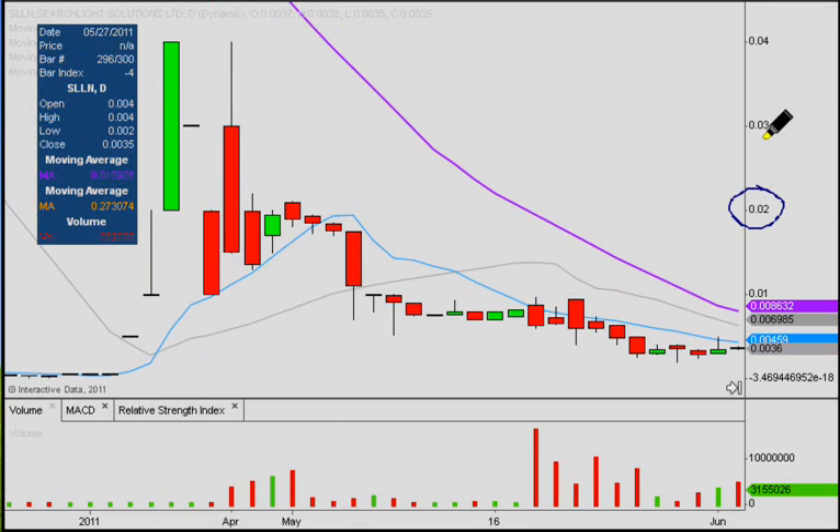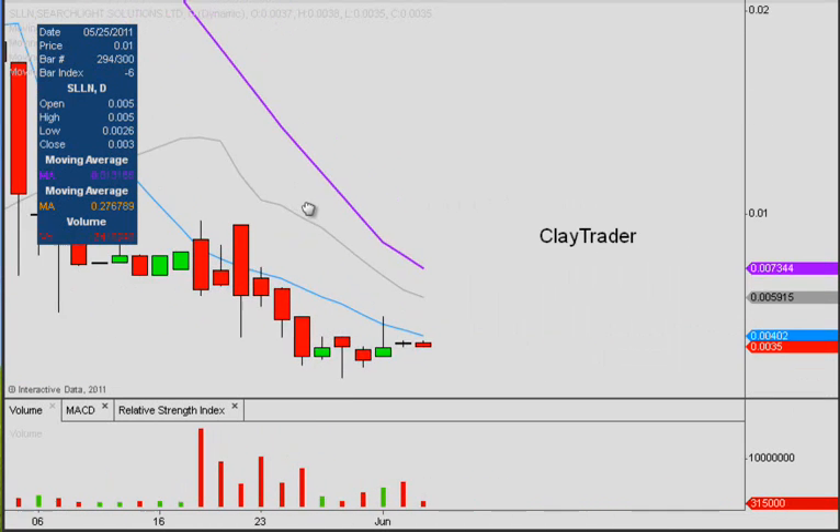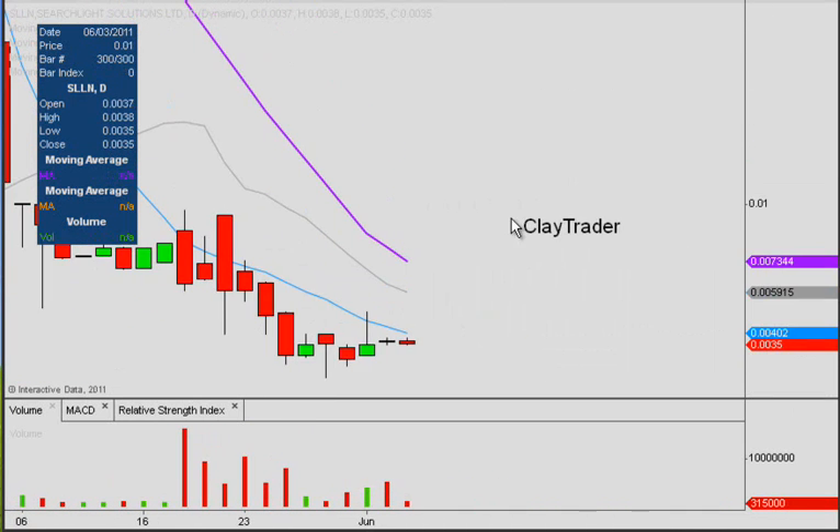It hit 2 cents, 3 cents, and just right around 4 cents too. So compared to where the price is now, this actually does a good example of showing the potential upside profits. Then things just started to pull back, and what potentially happened here was we had our final bit of capitulation volume.